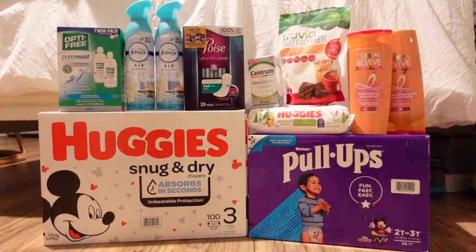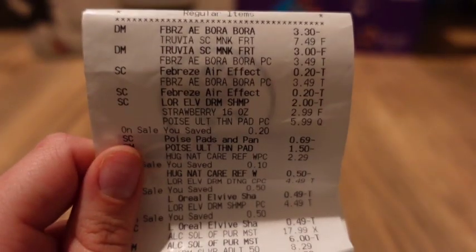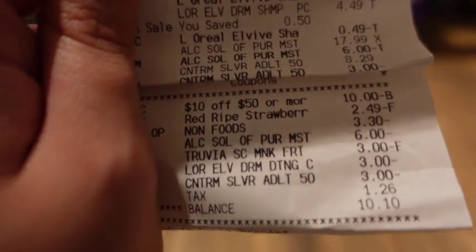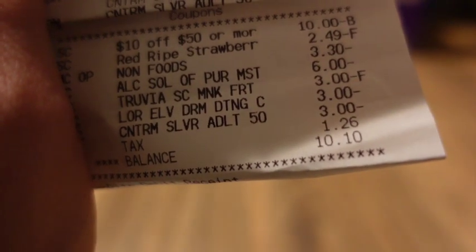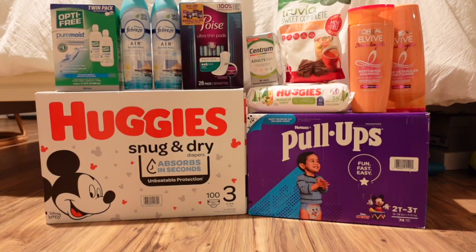All of these items were in one transaction except the Pull-Ups. I also used a $10 off $50 coupon. One product I'm not showing in the video is strawberries — I got them for completely free because I had a coupon for free strawberries. Here's the receipt: you can see everything came off perfectly. I had the $10 off $50, then the free strawberries at $2.49, the $3.30 Febreze, my $6 for the Optifree, $3 for the Trivia, $3 for L'Oreal, and $3 for Centrum. I paid just $10.10 out of pocket for everything except the Huggies and Pull-Ups.